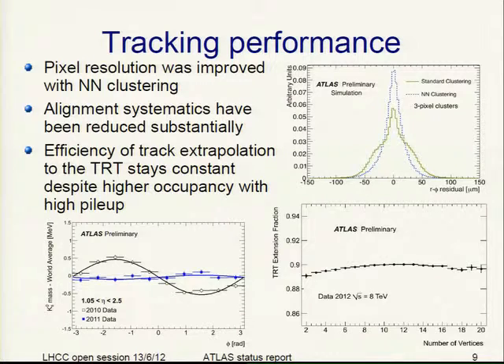On tracking performance: a task force working on pixel clustering developed a new neural network clustering which reduces the resolution quite a bit. The alignment systematics have been reduced substantially — the K0 mass as a function of phi is essentially flat in 2011 compared to 2010. The efficiency of track extrapolation to the transition radiation tracker also stays constant despite the high occupancy from high pileup. The heavy ion run served as a good model for preparing for high pileup conditions.